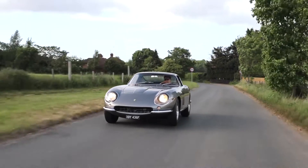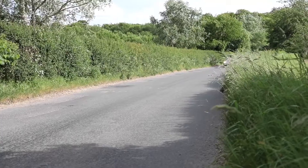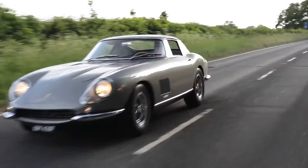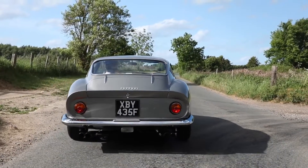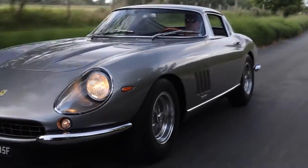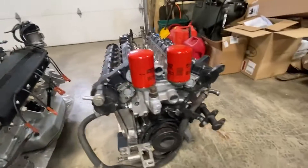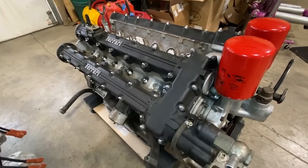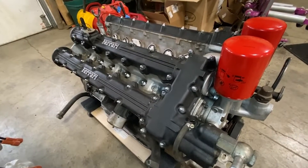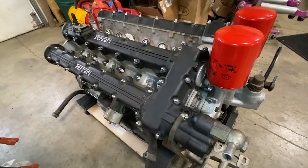Ferrari levelled up the engine once again in the 275, which featured a front-engine 3.3-litre version of the motor with a claimed output of 280 horsepower. Then in 1967, the Colombo V12 was substantially reworked for the 275 GTB/4. It still used two valves per cylinder but now with dual overhead cams. The valve angles were changed, and underneath the engine you could find a dry-sump design with a huge 16-litre oil capacity. These changes bumped the power up even more, with the 4-cam motors producing up to 330 horsepower.